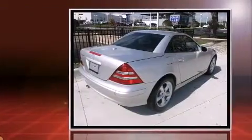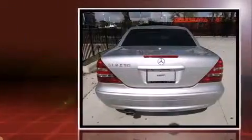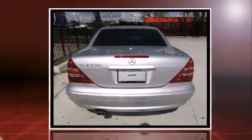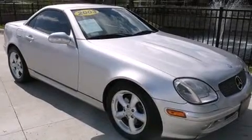Mercedes-Benz made sure to keep road handling and sportiness at the top of its priority list. It features an automatic transmission, rear-wheel drive, and a 3.2-liter six-cylinder engine.